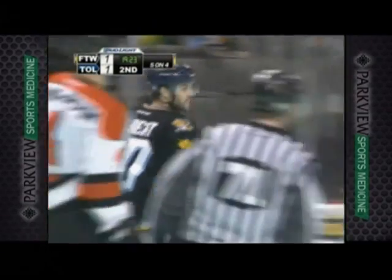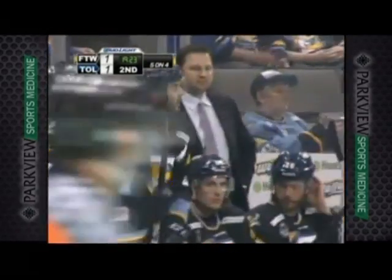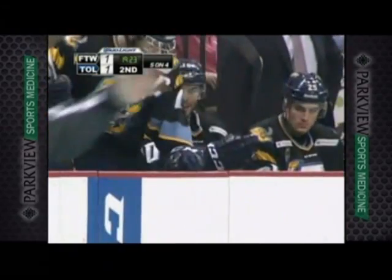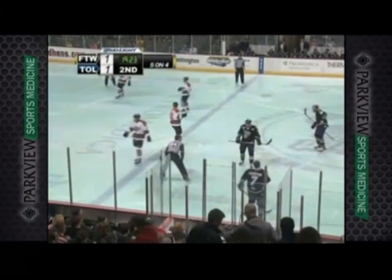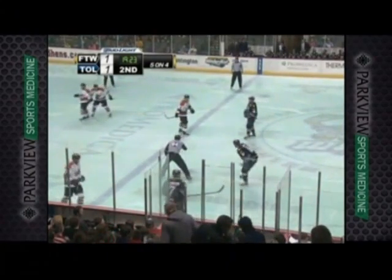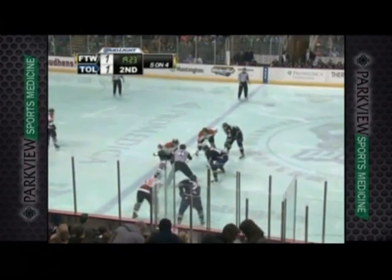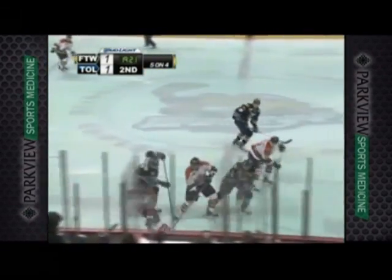That was not a very good play at all by the Walleye because they had numbers, but Kyle Rogers, the captain, went offside. Again, it came at the 20-minute mark, just at the end of the first period — Grantham a four-minute double roughing penalty, Martini a two-minute roughing penalty, and then May is in the box to serve the first two minutes. So the K's on the power play, opening 30 seconds and change of period two. We are tied at one.